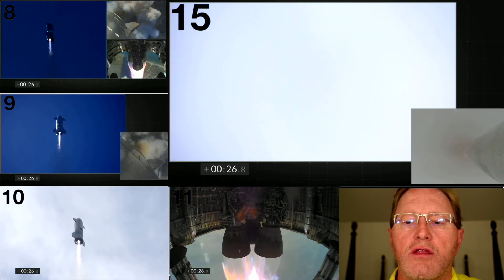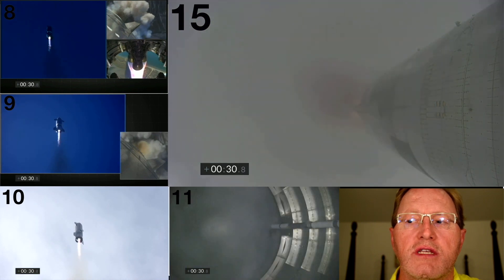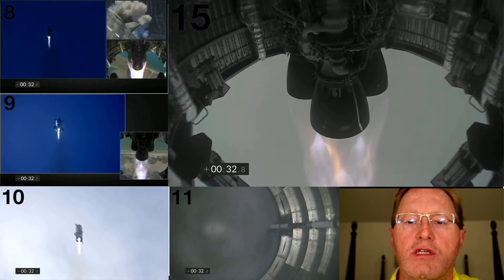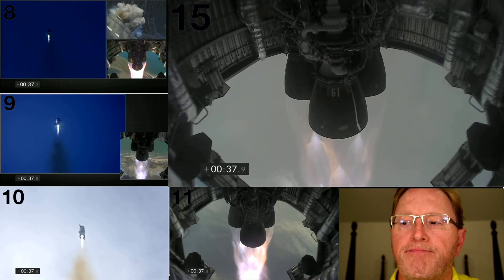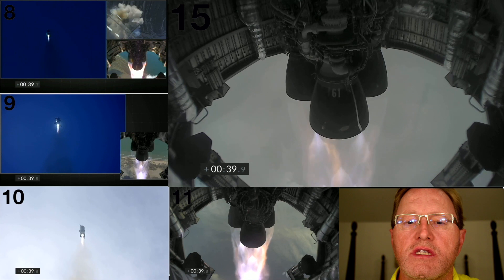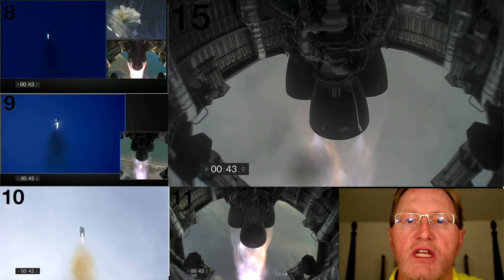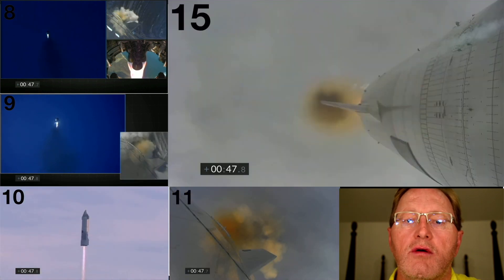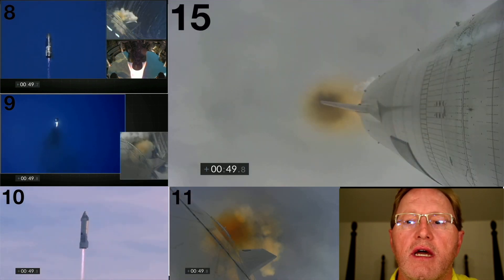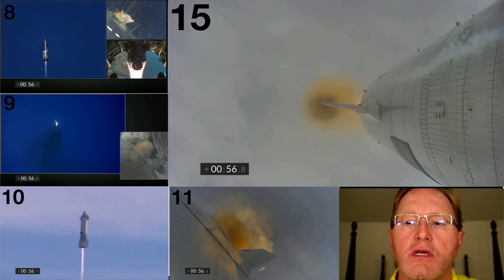On serial number 11 you can see the three Raptor engines — these are methane-powered Raptors. On serial number 15 you can see a downward-facing camera on those flaps. You will see the engines cycle from a rich to a lean mixture, going from darker to lighter flames. On serial number 15 that's pretty clear, then it gets a little darker, which becomes quite obvious on some of those prototypes.